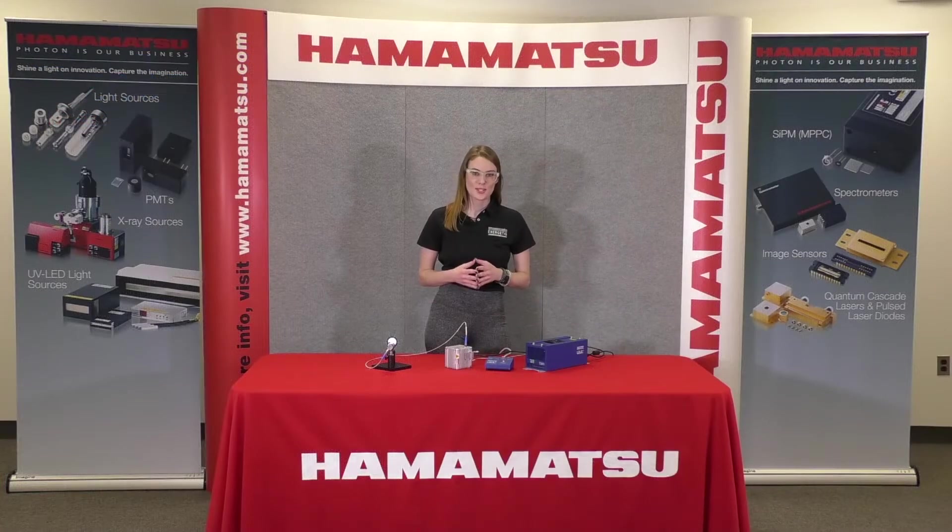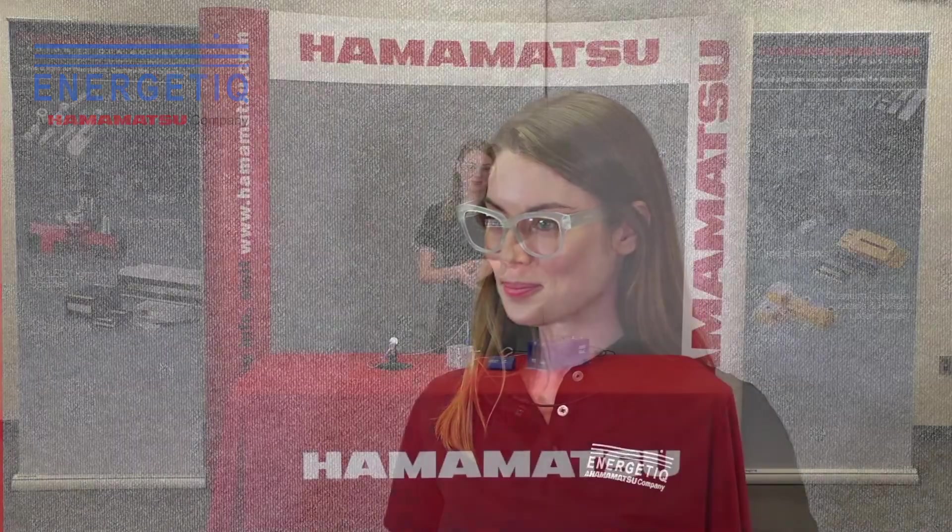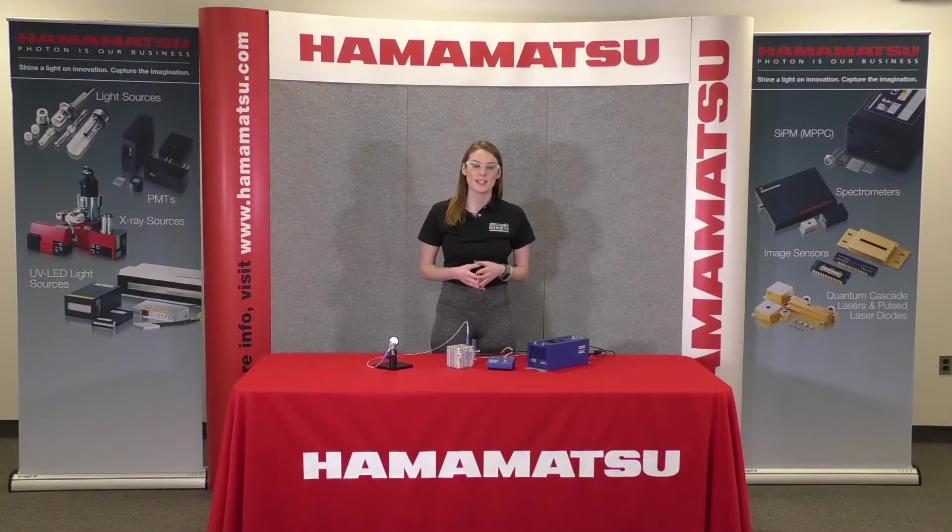At BIOS and Photonics West this year, we will have a demo of the EQ99XFC, which is a laser-driven light source with a convenient fiber-coupled output. The EQ99XFC has a broad wavelength range of 190 nanometers to 2,400 nanometers. The emitting plasma in an EQ99XFC is about 100 microns in diameter, which allows for efficient coupling into a variety of optical systems requiring illumination of nanoscale areas.